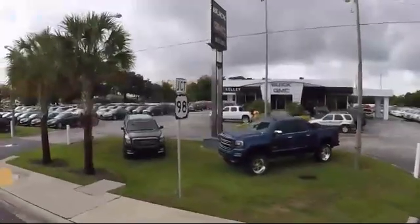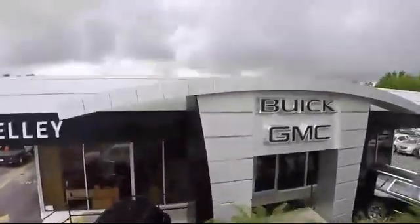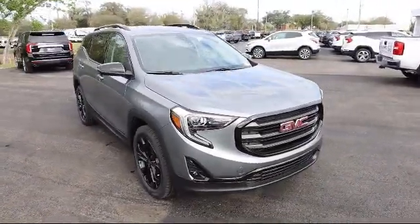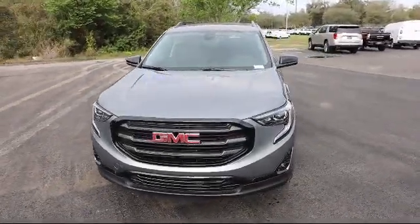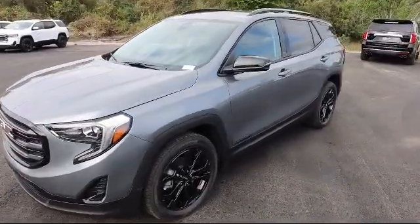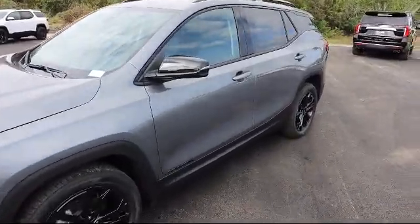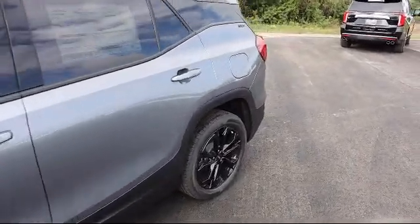Welcome to Kelly Buick GMC. Here's a look at another one of our great vehicles in our inventory. It comes equipped with Xenon headlights, Bluetooth smartphone integration, a powerful and efficient turbocharged engine, leather seating, climate control, 170 horsepower, steering wheel controls, heated passenger seat, heated driver seat, and fog lights.